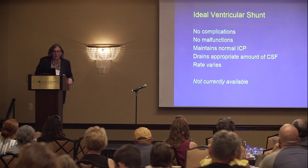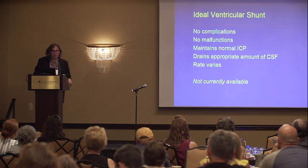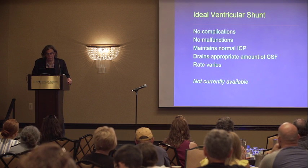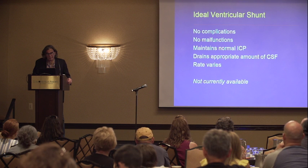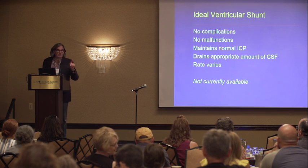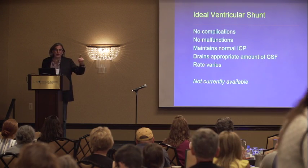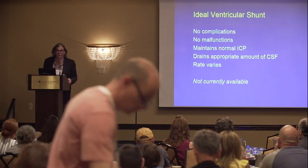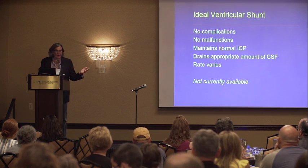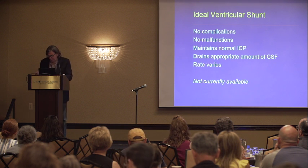Unfortunately, the ideal ventricular shunt would have no complications or malfunctions, would maintain normal intracranial pressure, and would drain the appropriate amount of spinal fluid at a particular instant — meaning the rate would have to vary according to the rate of production of CSF, which in fact does vary over the course of the day. Unfortunately, there is no such valve yet, so we're kind of stuck with where we are.